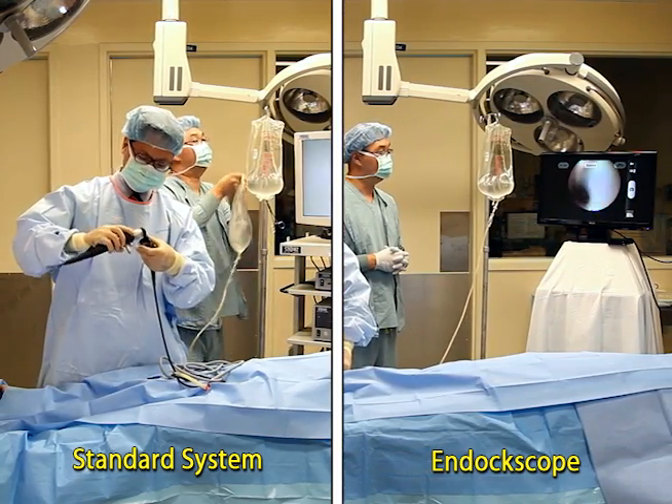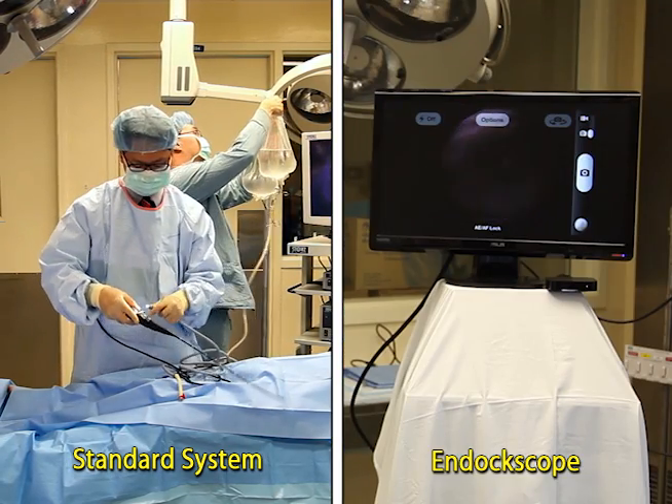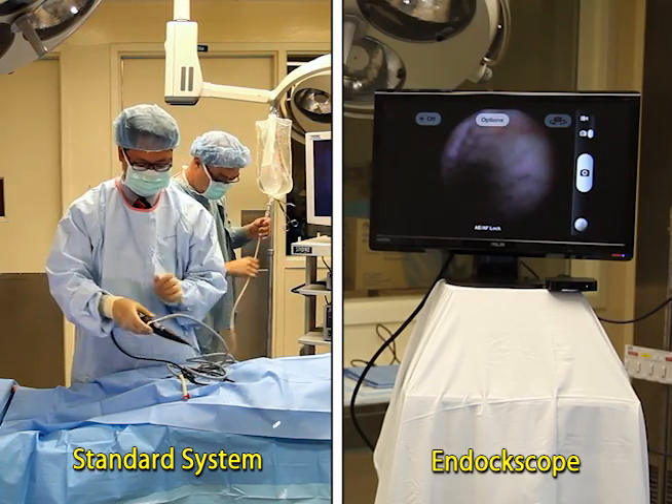If an additional display is desired, wireless technology such as Apple TV can be used to display the image easily to a secondary monitor.